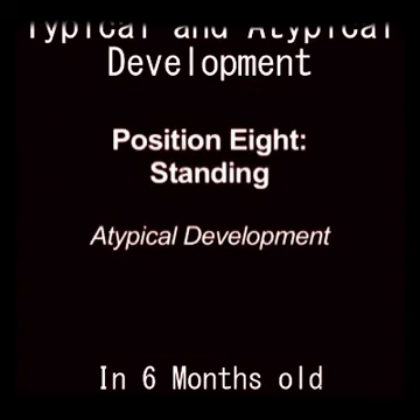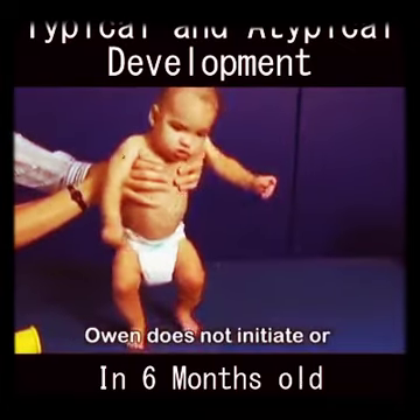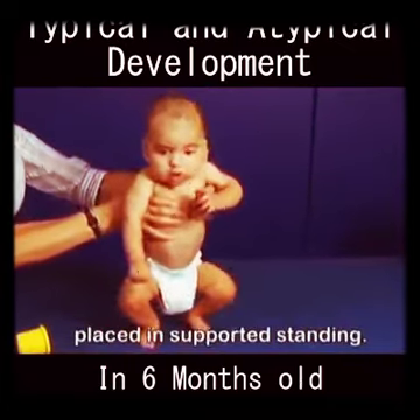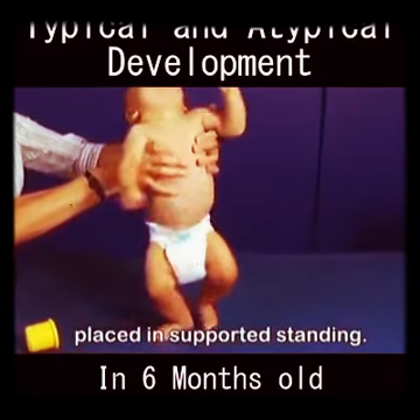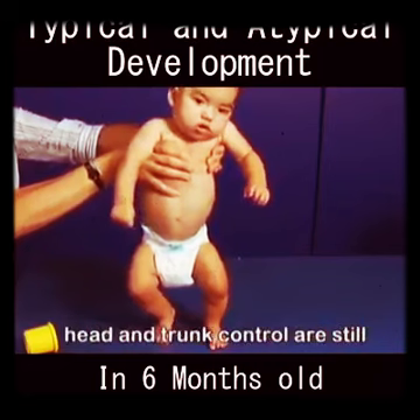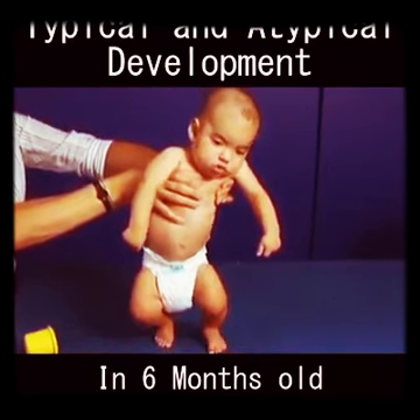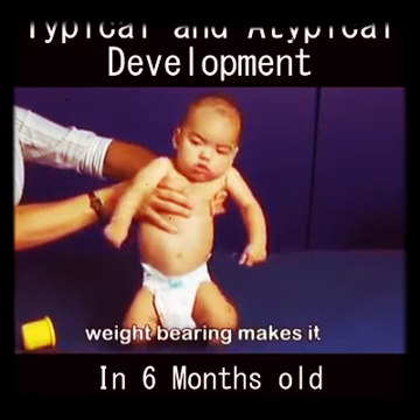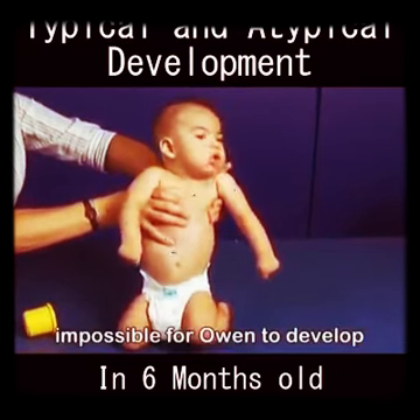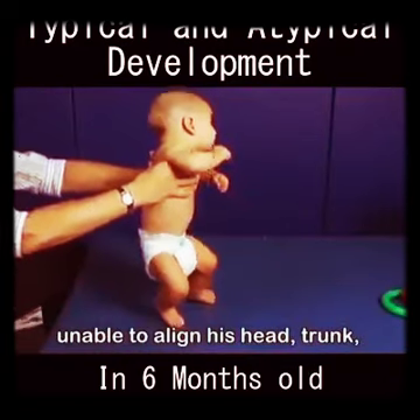Owen does not initiate or sustain weight bearing when placed in supported standing. As we have seen in nearly all anti-gravity positions, head and trunk control are still a challenge for Owen. This inability to sustain weight bearing makes it impossible for Owen to develop control in standing, because he is unable to align his head, trunk, hips, knees, and feet in the vertical.